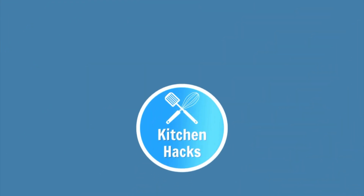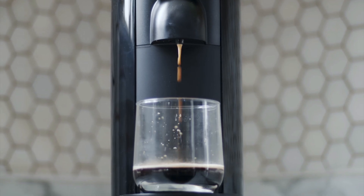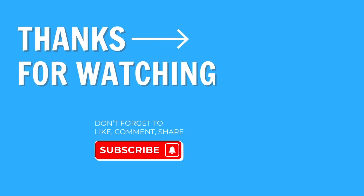So those are the best espresso cups on the market today. Although I have my personal favorites, you can't go wrong with any of these top-rated espresso cups. Let me know in the comments which product is your favorite. If you found these espresso cup reviews helpful, please give the video a like, and if you really enjoyed it, maybe even consider subscribing as well.